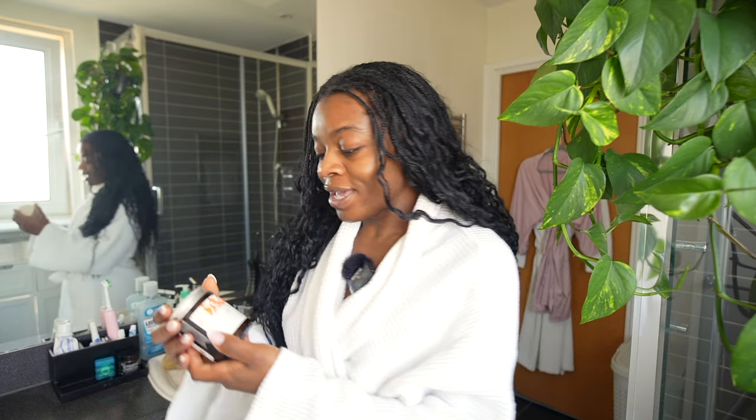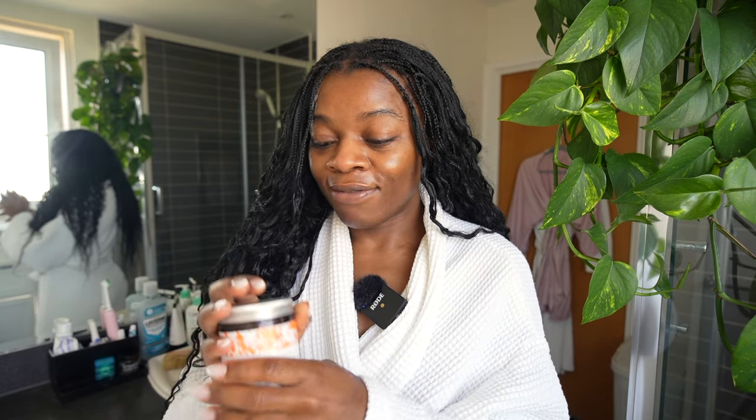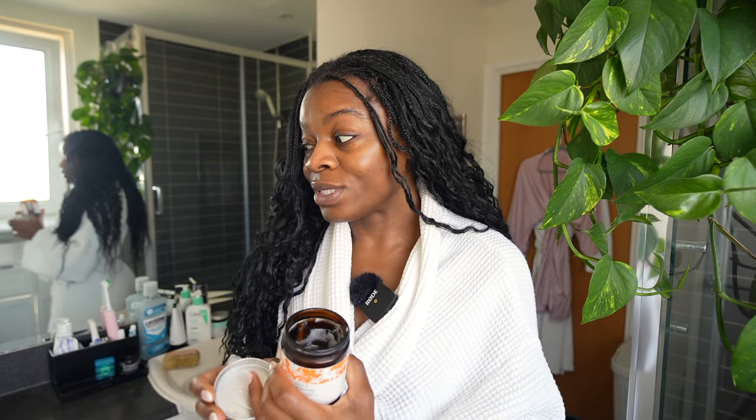My absolute favourite go-to face wash — you can see this is probably my fifth bottle of this and it's all worn down — but it is the Vitamin C Cream Cleanser from Face Theory. I will link everything in the description box of this video. I love this stuff, I've bought it so many times. It annoys me that they don't sell it in Boots and you always have to go to the website, but I also use their Vitamin C Serum as well, so I just buy them in bulk any time I'm ordering.